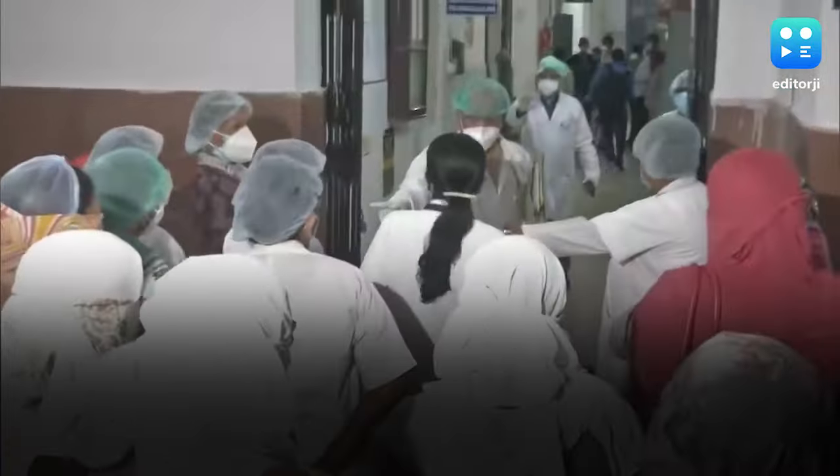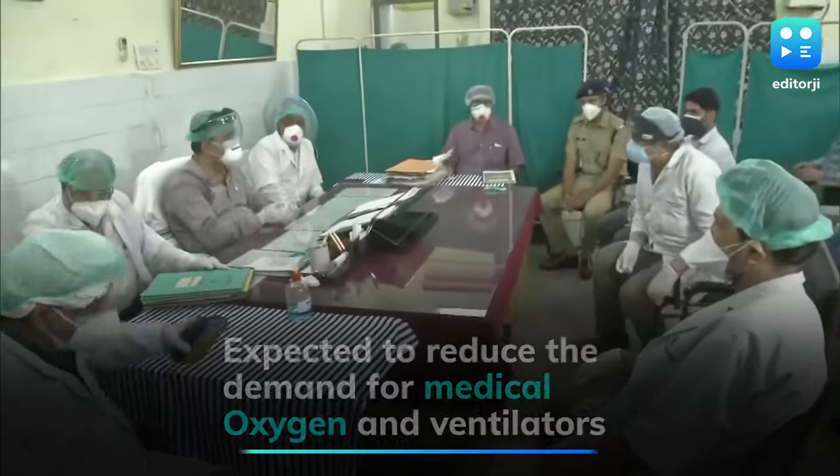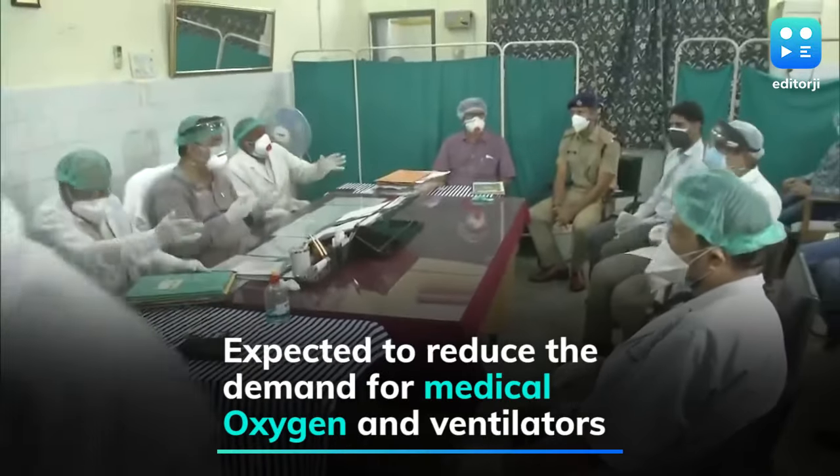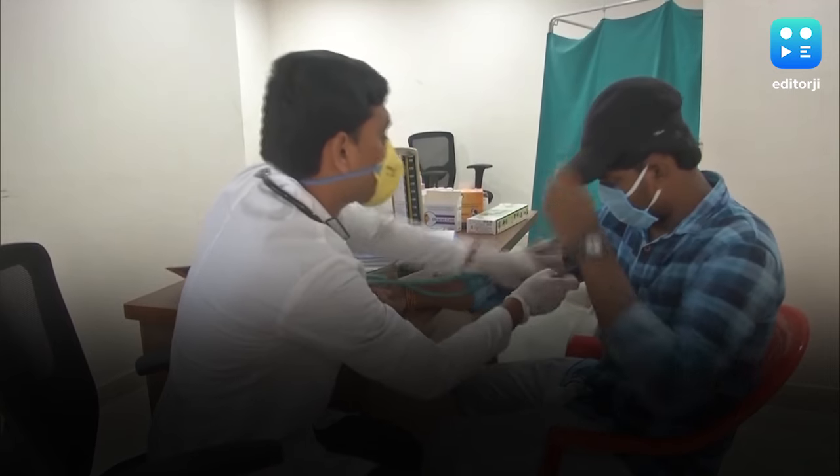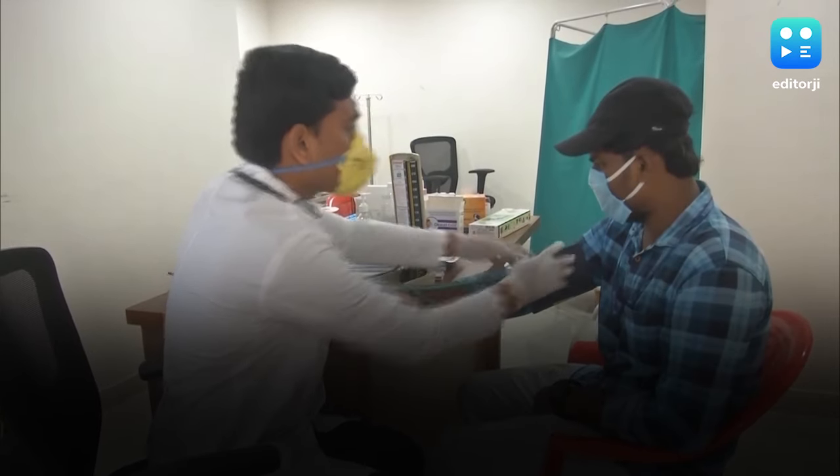Doctors and experts recommend this simple sleep position to boost oxygen levels in COVID patients. It's called proning — placing the patient on their stomach to improve ventilation. Here's how you do it.